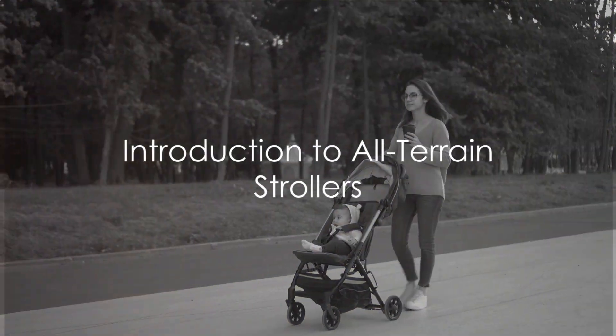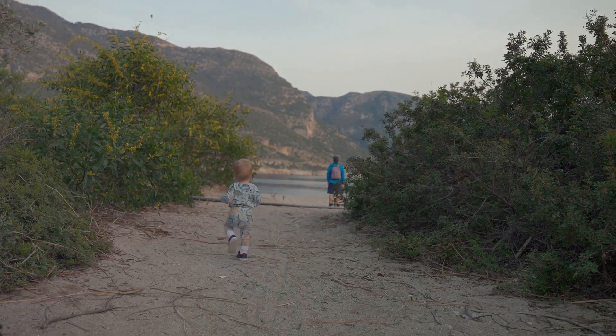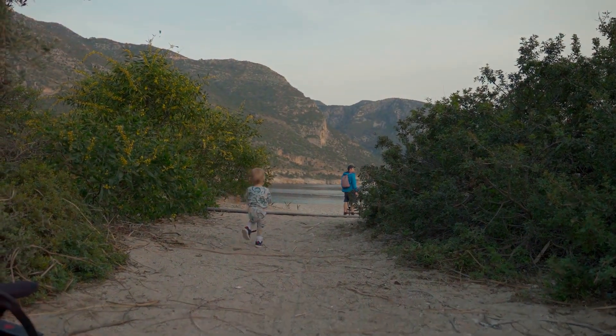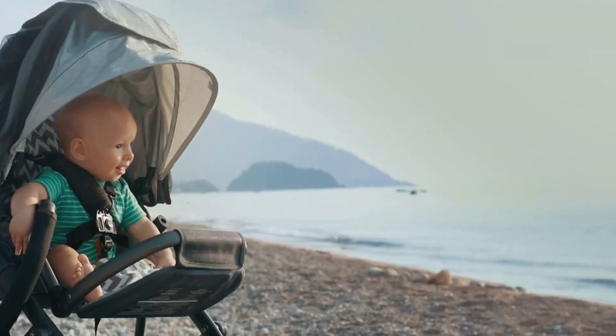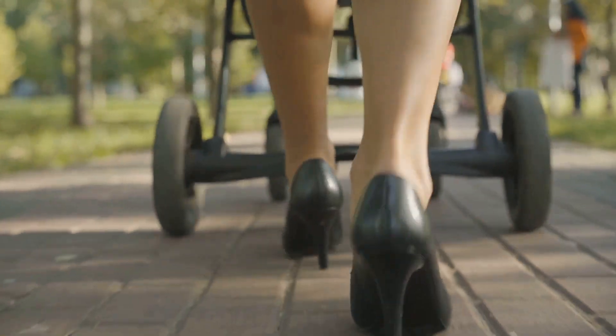Ever wondered how to keep your adventurous spirit alive while ensuring your little one's comfort and safety? Enter the world of all-terrain strollers, designed for explorers like you. They're a game changer for those who crave adventure. Let's find out what to consider when choosing the best all-terrain stroller.